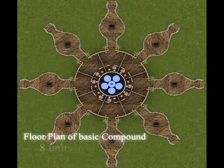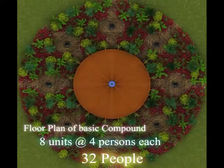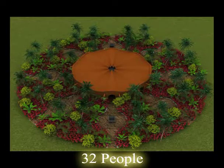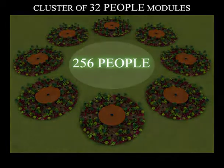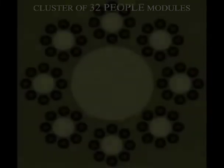This is a plan of a basic compound of eight units housing four people each. A 32-person compound can be done in a 70-foot diameter space. This is a cellular development where many of these compounds are replicated. Take eight of these 32-person compounds and put them together with a common space in the middle, and you have housed 256 people with all facilities.